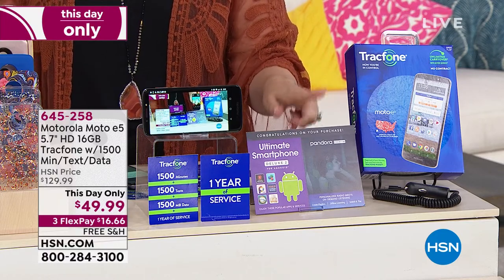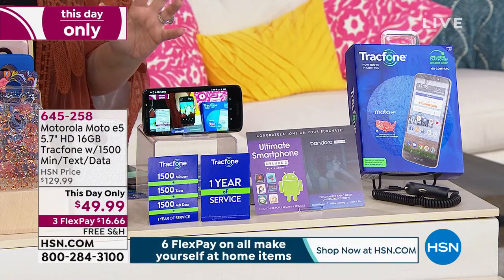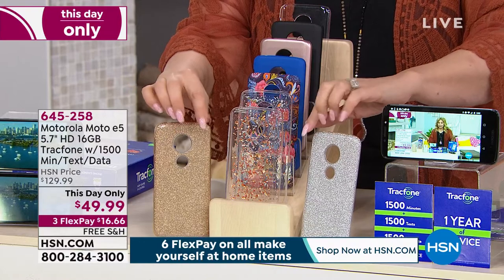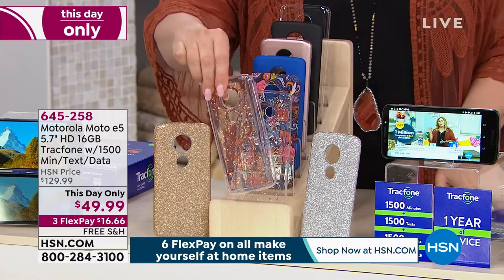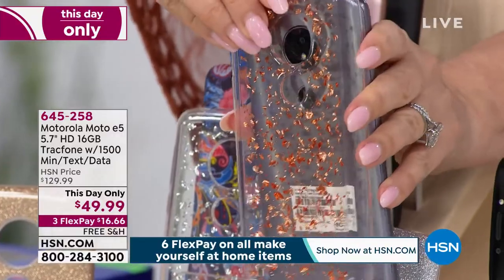Don't throw this card away when you get it. You also get a case. We have it available in all these really cool choices — silver glitter, gold glitter, rose gold flake. Let me show it to you on the back of the phone. Look how cool that looks with the rose gold flake.